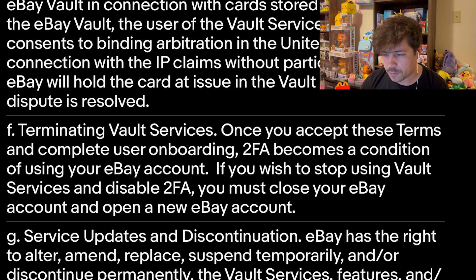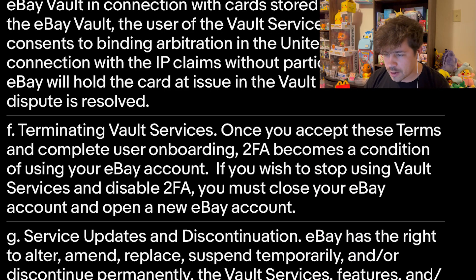Here's what I saw — the big thing that actually got me. Under 'Terminating Vault Services': once you accept these terms and complete user onboarding, two-factor authentication becomes a condition of using your eBay account. 2FA is two-factor authentication — not a bad thing in itself, it keeps your account more secure. Someone can't just guess your password and start changing things. But apparently the second you do this, your account goes into some kind of weird scenario where it can't be changed.